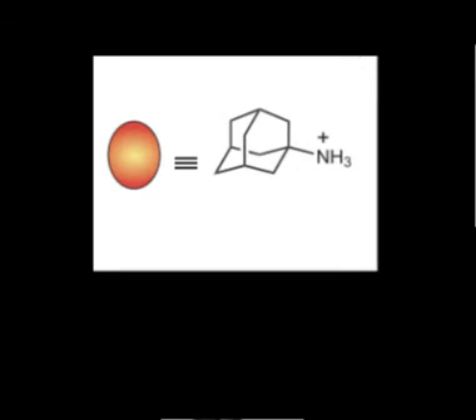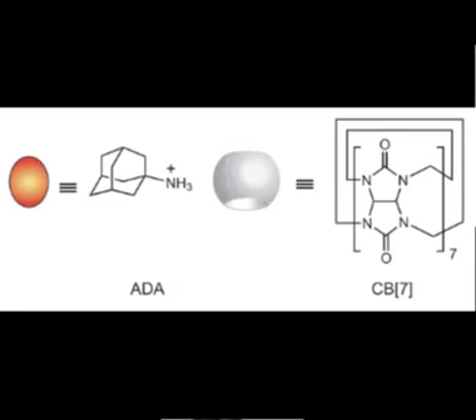This orange molecule shown here, ADA, or otherwise known as 1-adamantyloamine, would rather interact with CB7. So it takes it off of the nanozyme, turning on the catalytic activity once again.